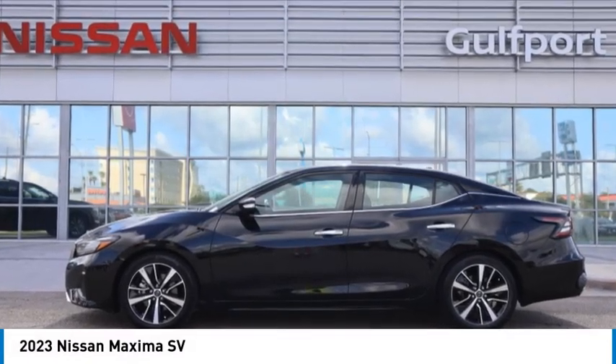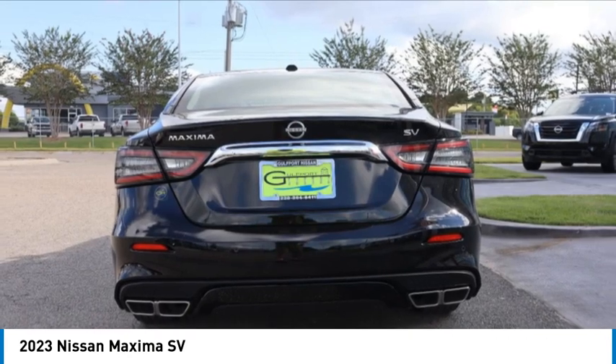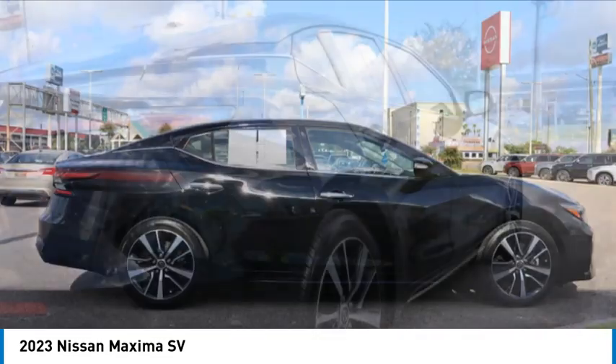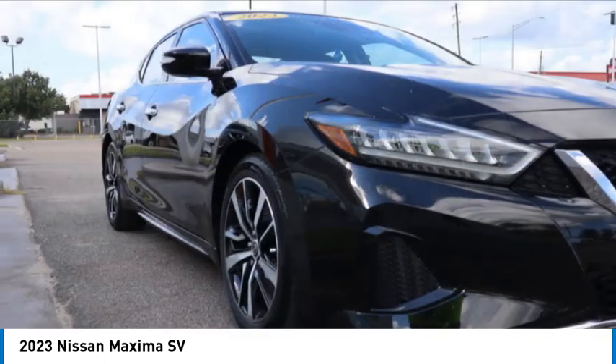Looking for the right vehicle? Check out the 2023 Maxima. Maxima offers elegance with an edge. The spacious interior provides refined comfort for up to five passengers. Advanced technologies such as Nissan Intelligent Key and Push Button Ignition offer convenience and control.